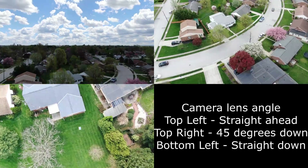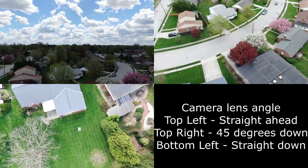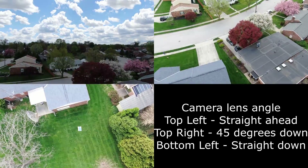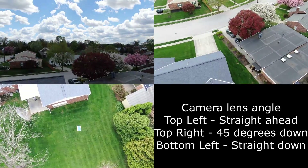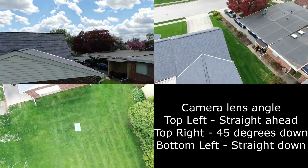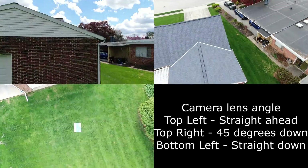The drone is getting itself situated back to the position it was when it took off. And there we are — we're landing. Thanks for watching. We'll have another one here before too long. Have a good day. Goodbye.